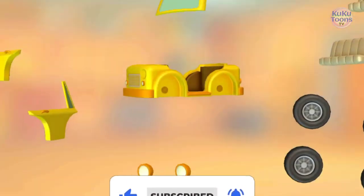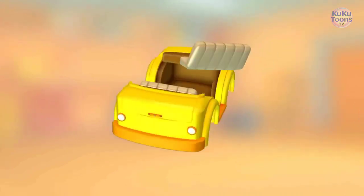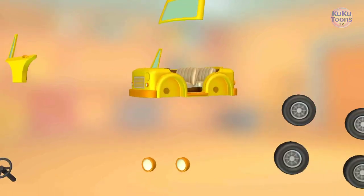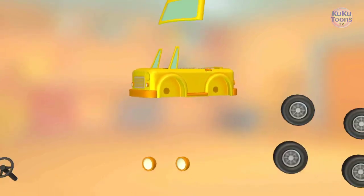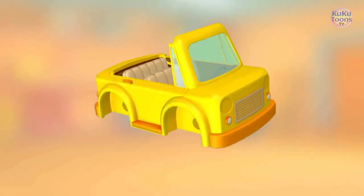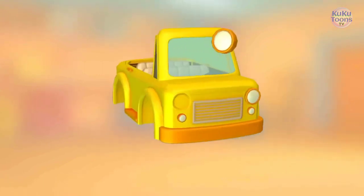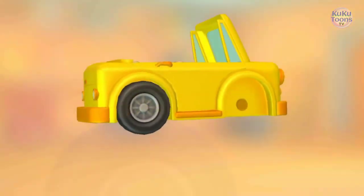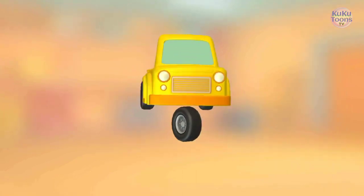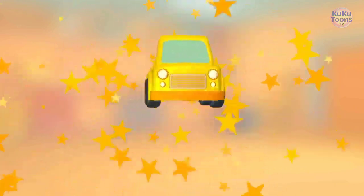Let's put everything together. Seat. Seat. Door. Door. Steering wheel. Windshield. Headlight. Wheel. Wheel. Wheel. It turned out so well!